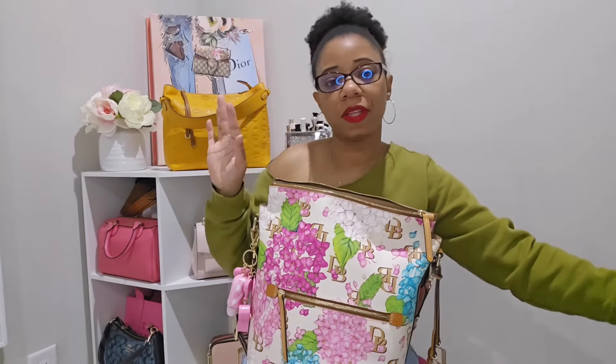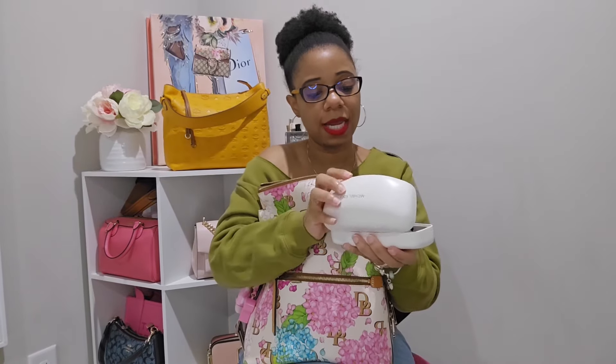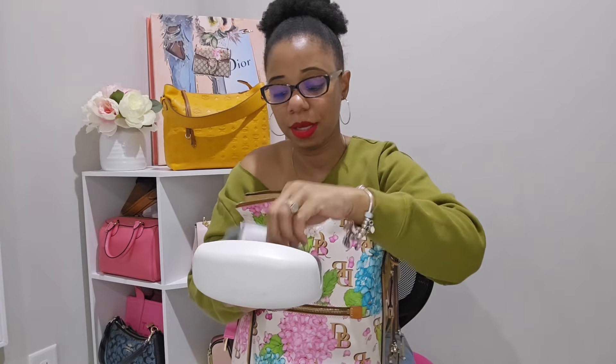I also had my Gingham Gorgeous body mist in here — I love that scent so much. The next thing was my sunglasses in this micro Coach case. I've had this case for at least eight years, but I have my MCM sunglasses in here along with my little cleaning cloth.